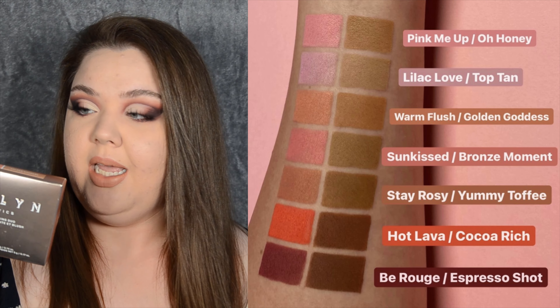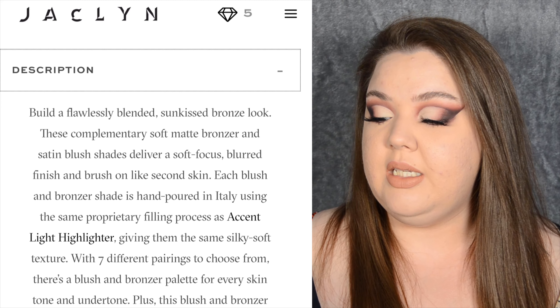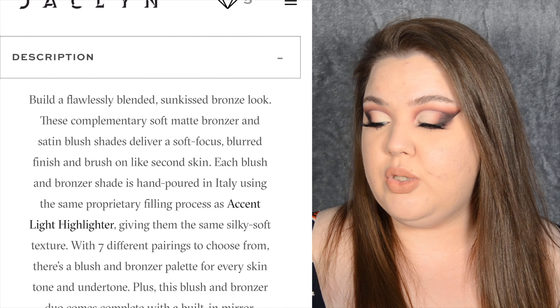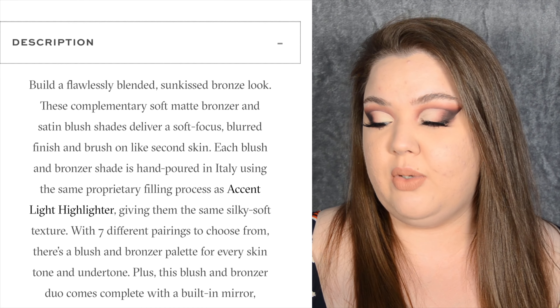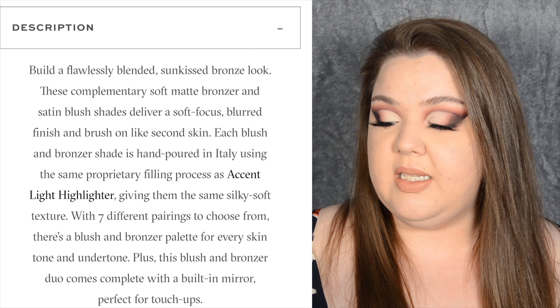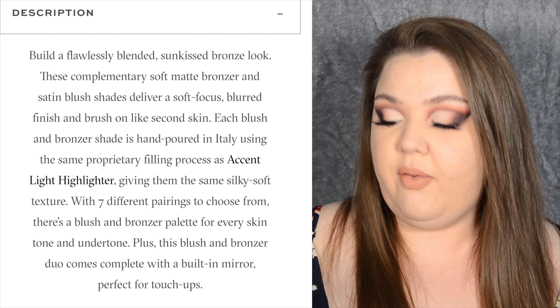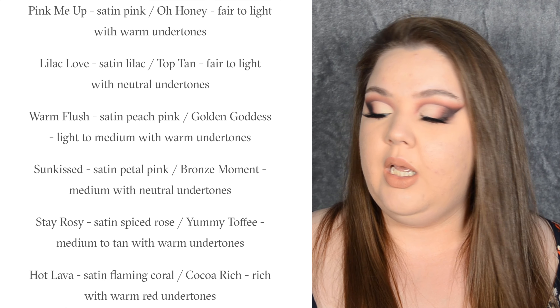I'm actually pretty happy that I managed to snatch something. Let's read the description: 'Build a flawlessly blended sun-kissed bronze look. These complementary soft matte bronzers and satin blush shades deliver a soft-focus blurred finish and brush on like a second skin. Each blush and bronzer shade is hand-poured in Italy using the same preparatory filling process as the Accent Light highlighter, giving them the same silky soft texture. With seven different pairings to choose from, there's a blush and bronzer palette for every skin tone and undertone, plus a built-in mirror perfect for touch-ups.'